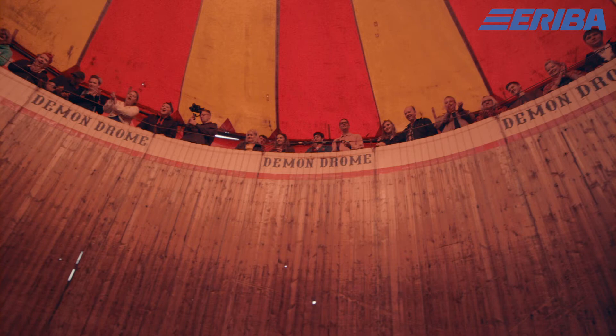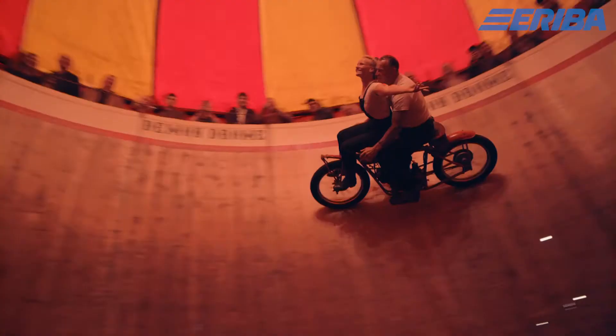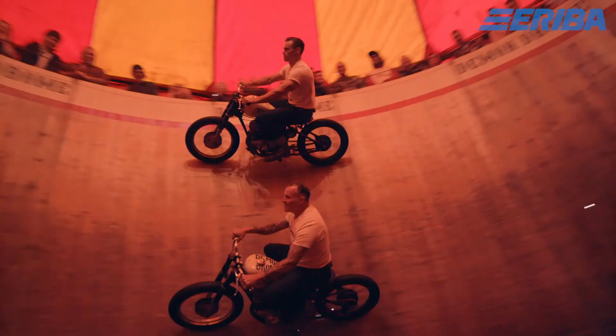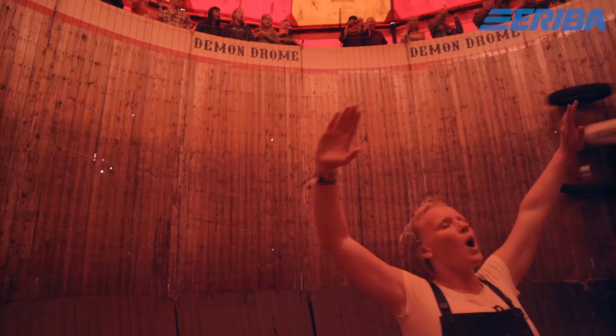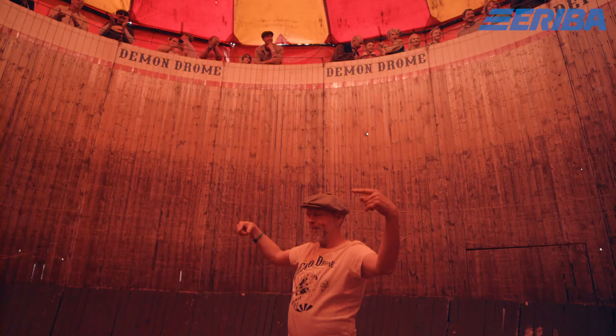The Demondrome is a wall of death — a huge barrel with a curved bottom where they race around it. You stand at the top looking down, watching bikes and cars go round on the vertical walls, which is quite impressive.